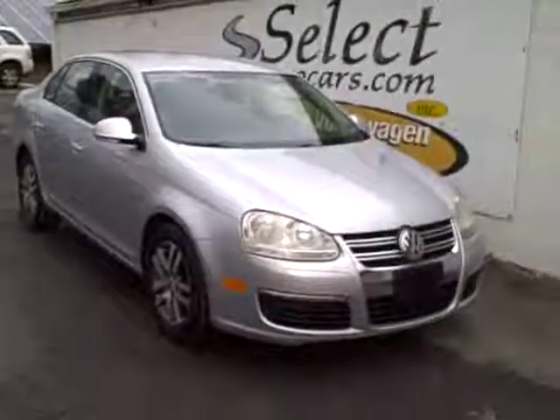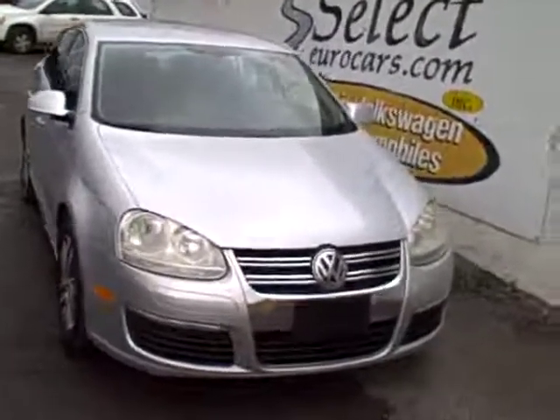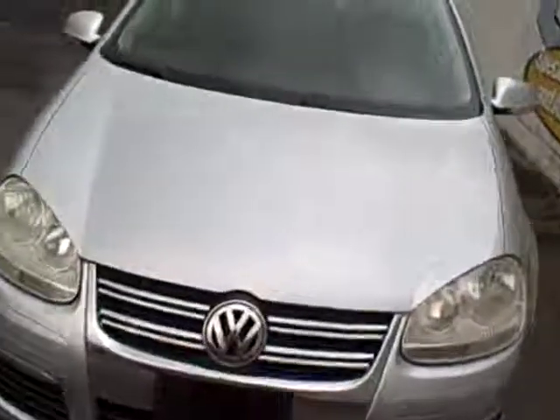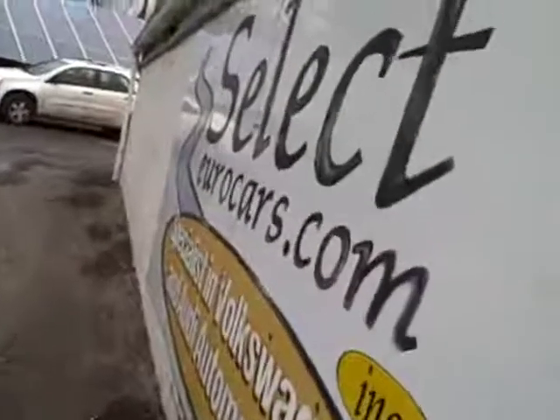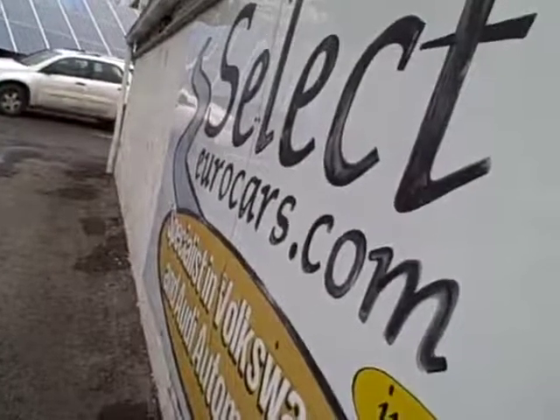2006 Volkswagen Jetta, 2.5 liter, automatic, approximately 165 horsepower, yet still yielding great fuel economy, available here at Select Your Cars, where we've specialized in Volkswagen and Audi for over 35 years, and we're open seven days a week.